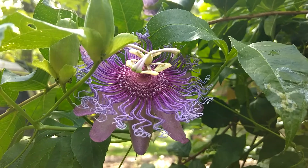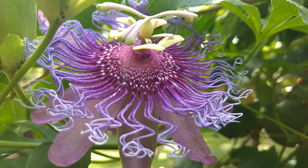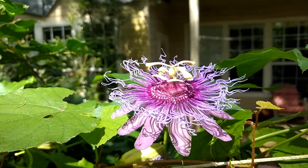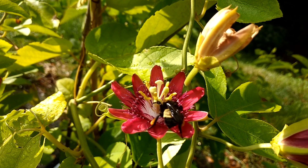Passion vines are another great host plant for a butterfly garden because they attract two beautiful species of butterflies: the zebra longwing, which is also the Florida State butterfly, and the gulf fritillary. In addition to serving as a host plant, passionflowers are also beautiful, fragrant, and provide food for many pollinators.